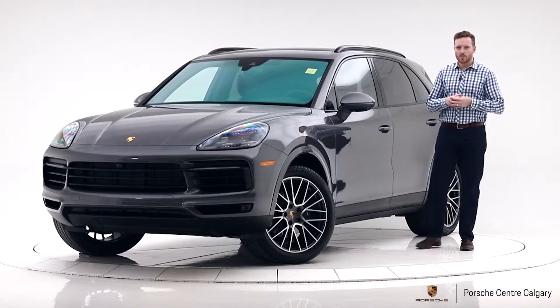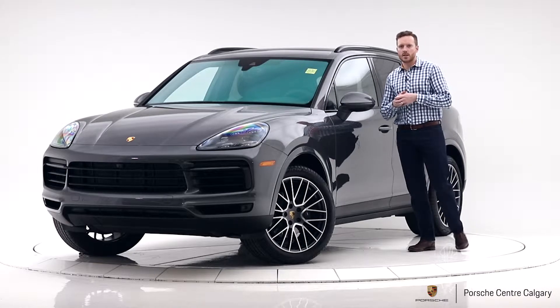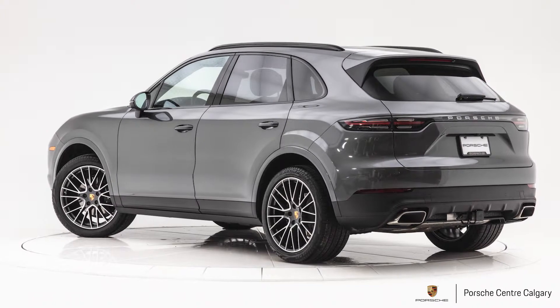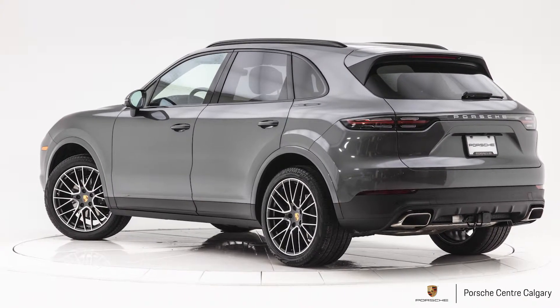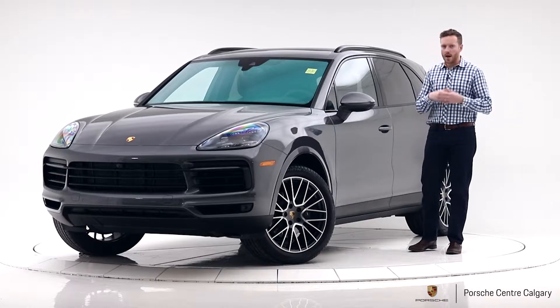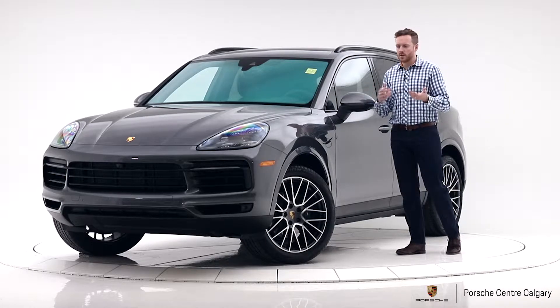Hello, this is Andy with Porsche Centre Calgary and today I'm going to walk you through this 2019 Porsche Cayenne. This Cayenne is quartzite grey metallic on a black standard interior and we've equipped this car with the Premium Plus package. That package gives you a lot of things, let me explain some of them to you.